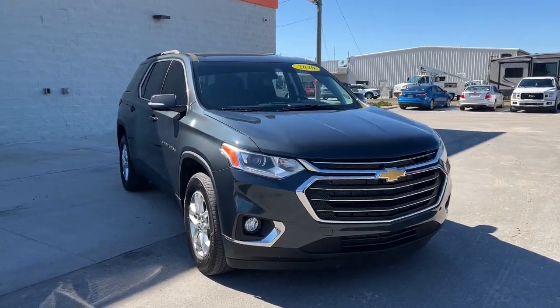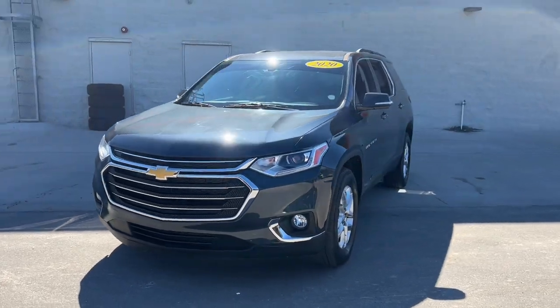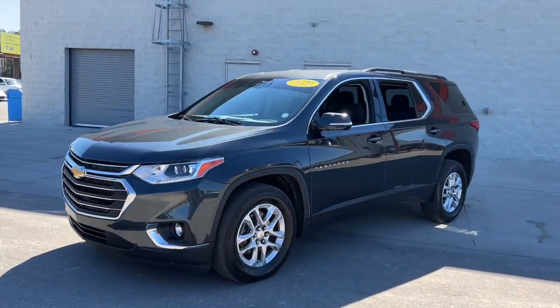Here is a wonderful 2020 Chevrolet Traverse. This vehicle still has fewer than 25,000 miles on the clock, so it won't last long.